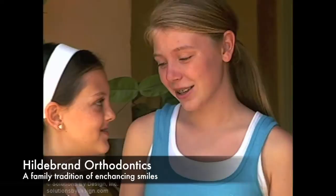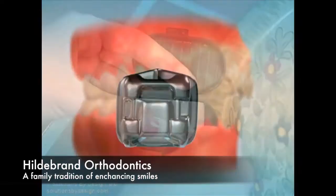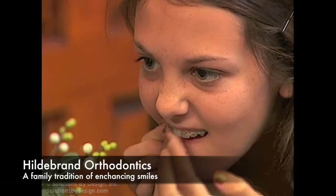Initially your braces may feel like they stick out. This is normal. As you become accustomed to your braces and tooth alignment improves, this sensation will disappear. Although the contour of the brackets have been rounded and smoothed, until the cheek tissues have toughened, you may find it helpful to use a small piece of wax around the bracket that is creating the irritation.